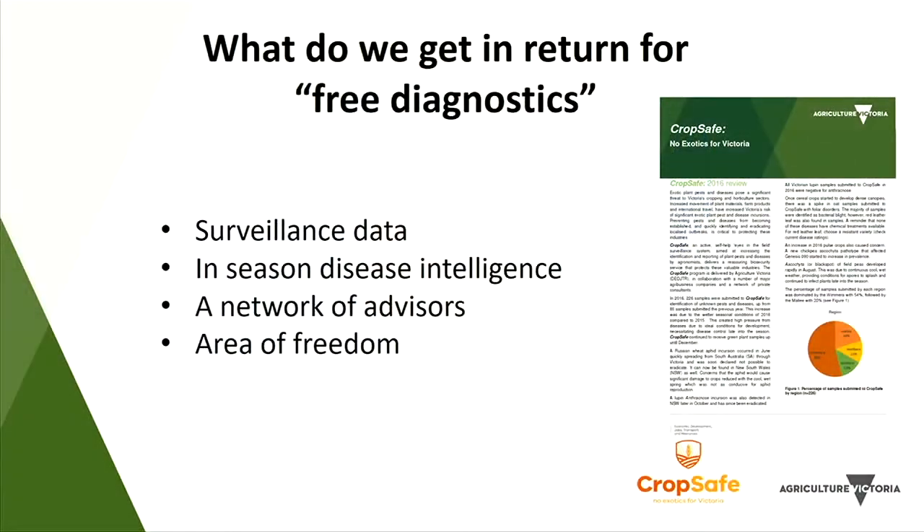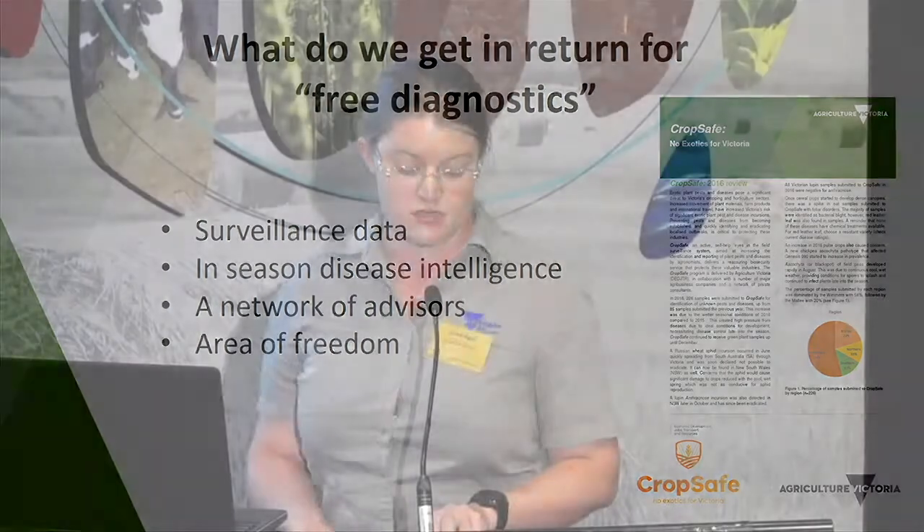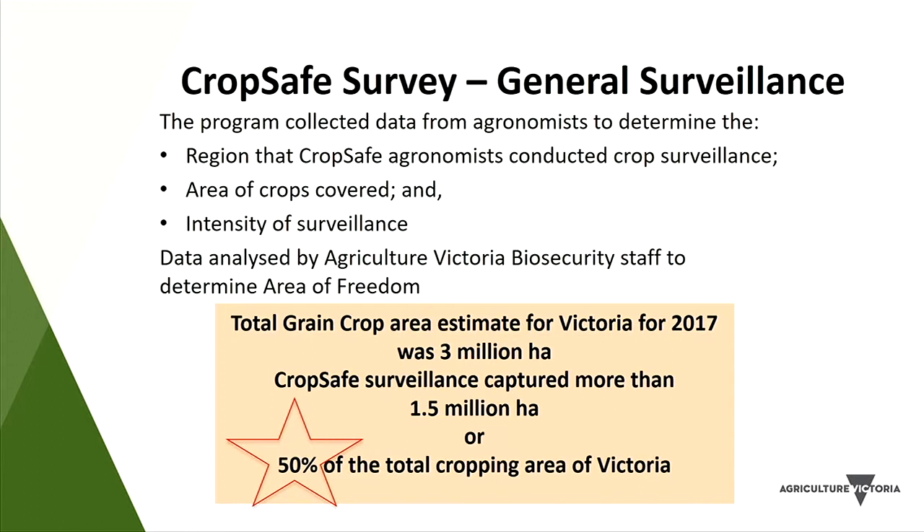In return for what some would call free diagnostics, we get surveillance data, in-season disease intelligence, a two-way network of advisors, and area freedom data. At the end of the season, advisors provide the region they surveyed, the area of crops or number of paddocks surveyed, and the number of visits throughout the season. In 2017, the crop area in Victoria was estimated at around 3 million hectares and we captured about 1.5 million of those — roughly 50%. In an average year we achieve around 2 million hectares.